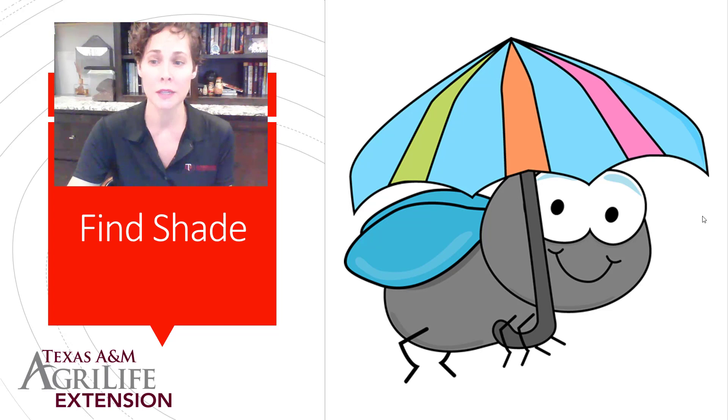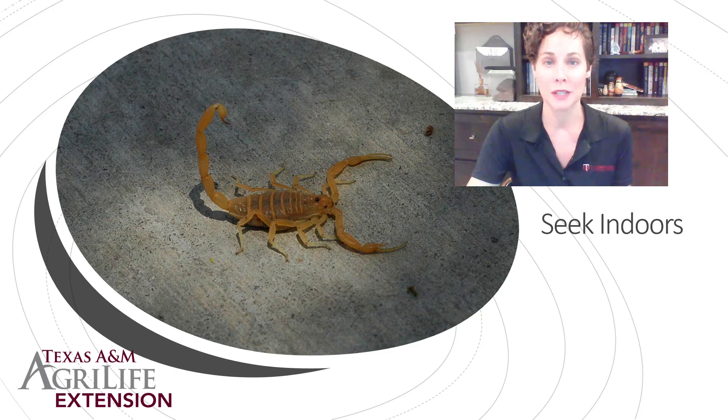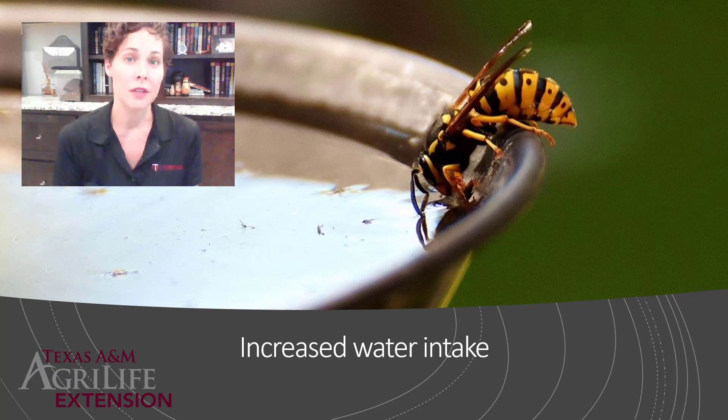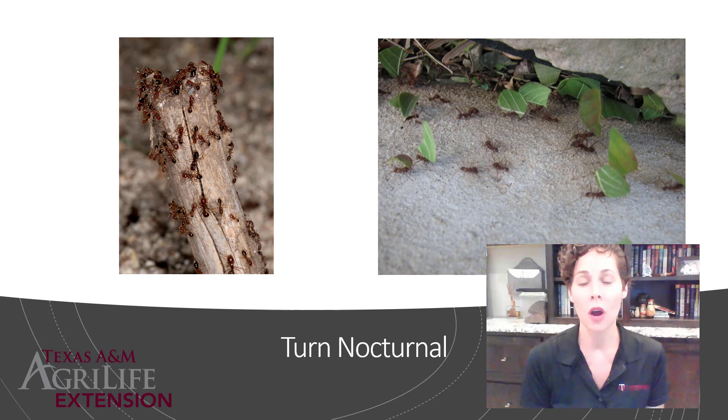Insects might also seek indoors. One of the most common arthropods we see coming inside are scorpions in the summertime — their activity increases, they're seeking moisture and cooler temperatures, and they squeeze inside when they feel the temperature difference between our air-conditioned interior and the outside heat. They might also increase water intake to cool their bodies, or simply turn nocturnal. Leafcutter ants and fire ants become more active in the evening when temperatures are cooler and stay deep in the ground during the daytime.